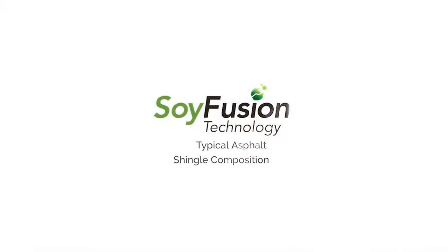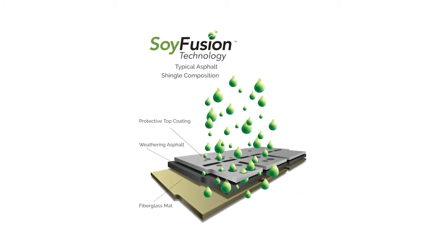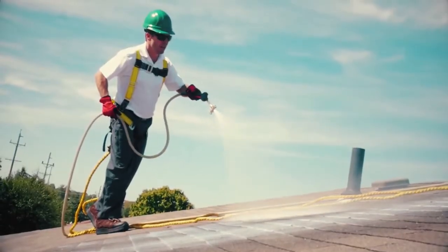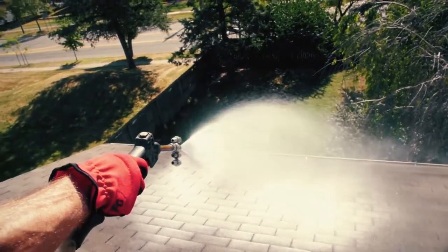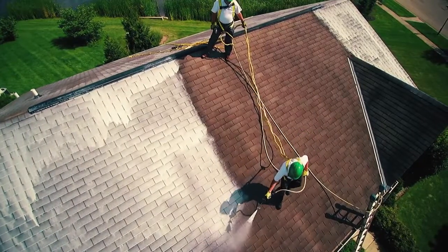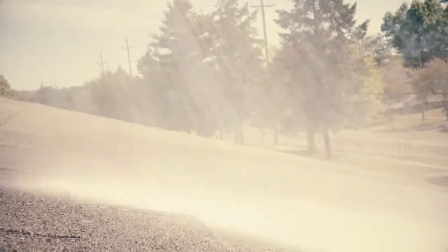Using soy fusion technology, these roof shingles allow millions of microbeads of soy methyl esters, or soy oil, to penetrate the top protective gravel coating deep into the shingle's essential layer of waterproofing asphalt. RoofMax's rejuvenating oil quickly restores flexibility and waterproofing of the asphalt, extending roof life and ensuring maximum property protection.